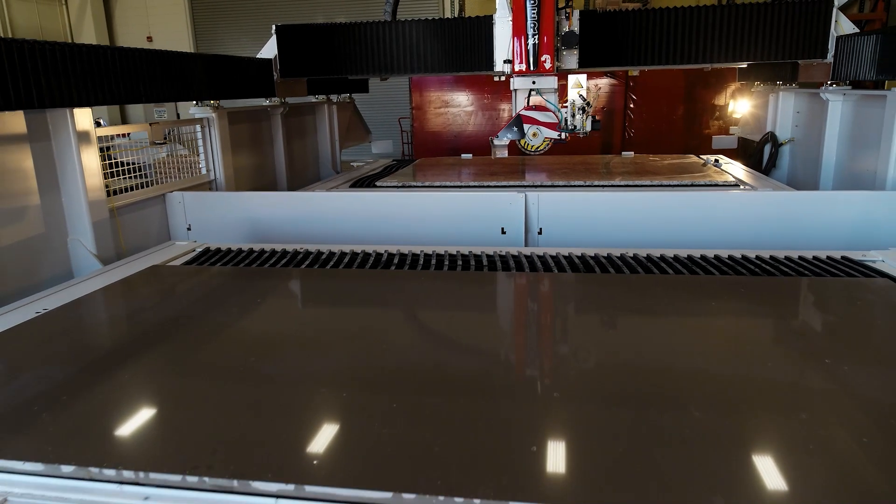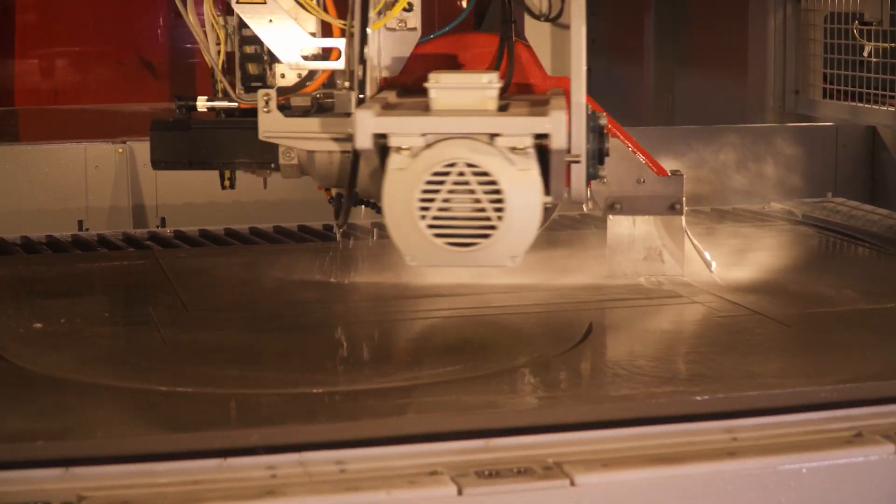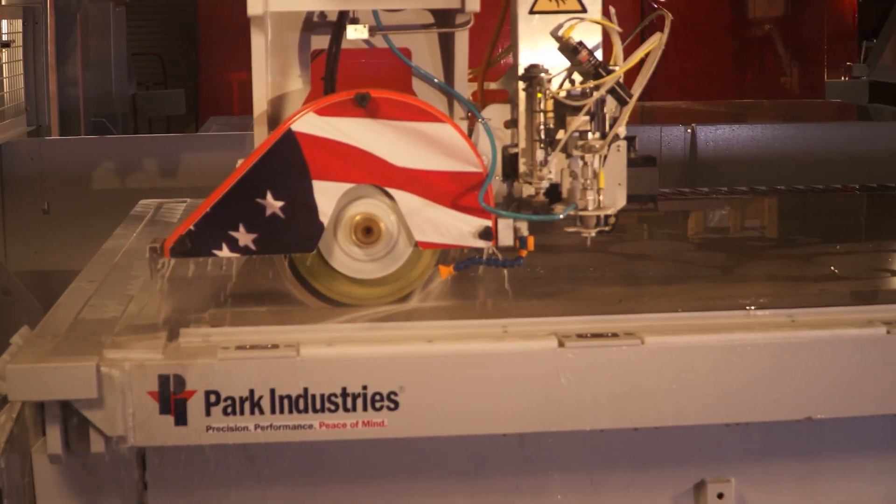Load one table as the other table is being cut. Keep the machine cutting and processing slabs non-stop.